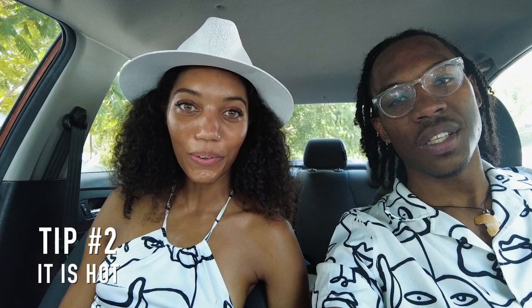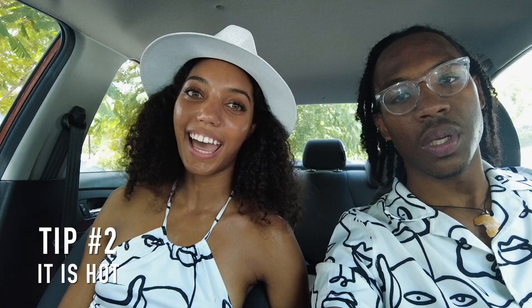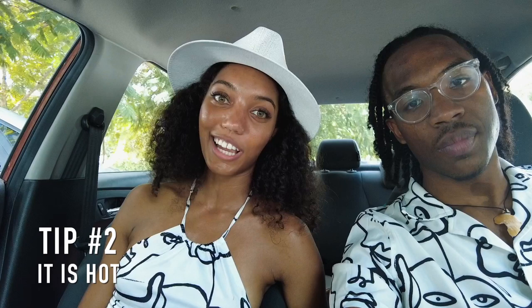Tip number two is to wear light colored clothing as well as to get a hat. You can bring your own hat, whatever you wanna do, but you're gonna need one because Chichen Itza is located in an area that is maximally exposed to sunlight. There is no shade, so you're gonna need to provide your own shade, or just deal with the sun and the heat, which was really difficult for us.